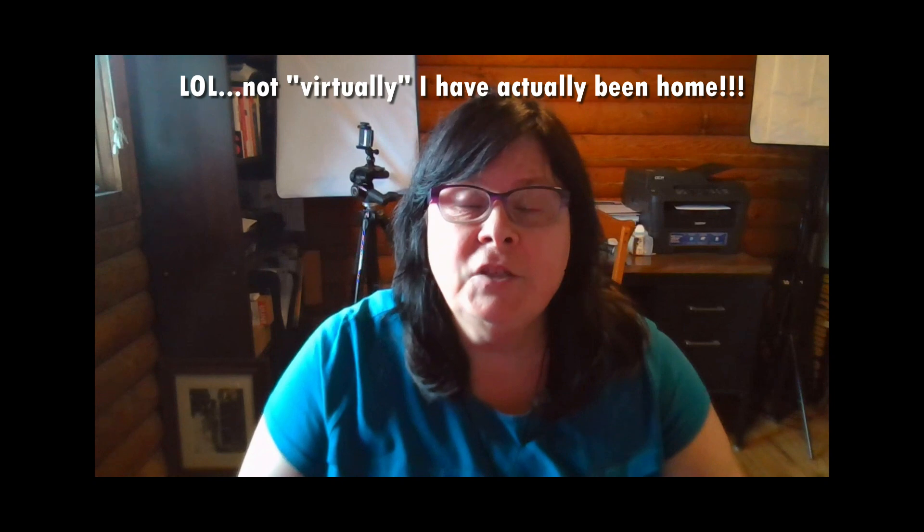Hello everyone, Darianne here from Century 21. I'm here sitting in my office at home where I have virtually spent the last two weeks. I do want to let you know your realtor is still out there. I want to give you a little bit of an update on what's going on. We are no longer allowed to do open houses — that's completely off the table. We are allowed to list properties and show properties if the seller will let us in.